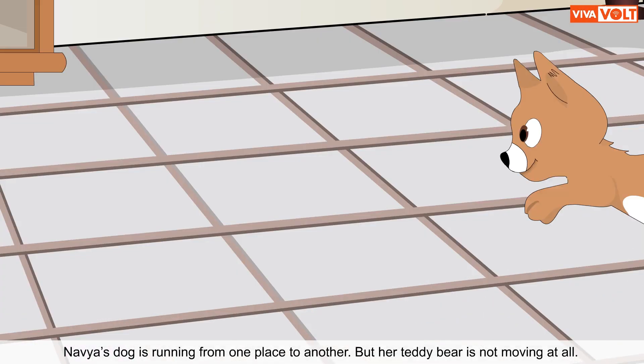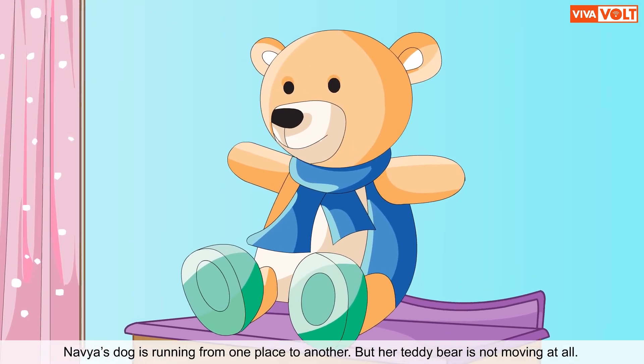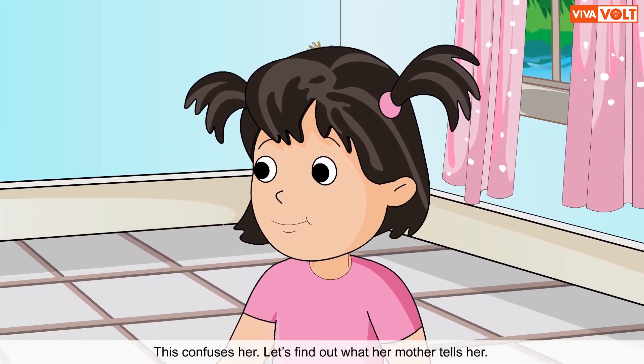Navya's dog is running from one place to another, but her teddy bear is not moving at all. This confuses her. Let's find out what her mother tells her.